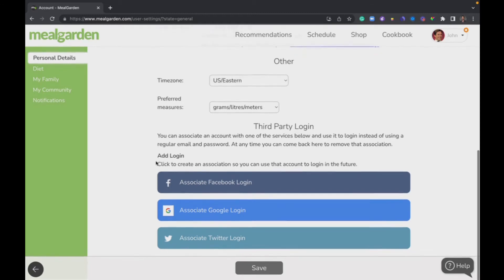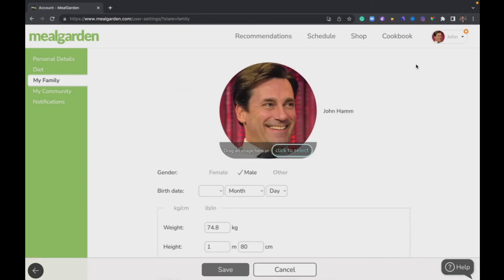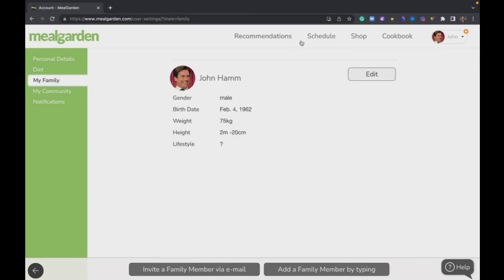Under family settings, you're going to see your name. Click edit — you want to add your picture to personalize it, and you also want to add everyone else that you regularly eat with. It might not be a family member, but anyone you eat with regularly. The reason you do that is as you add meals to your schedule, they'll automatically scale for the people in your family. It's easier to remove people than to add them, so go ahead and add them. You can type them in or actually invite them to your Meal Garden.